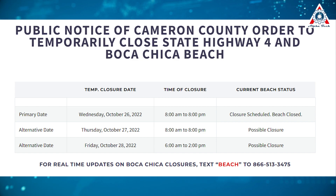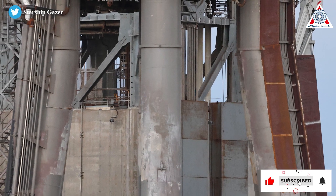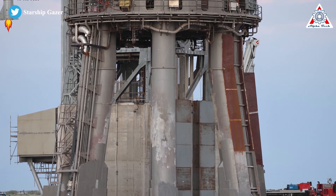This week SpaceX ordered two possible road closures — one at 8am to 8pm on Thursday and another at 6am to 2pm on Friday. Notably, the orbital launch mount has appeared with some new leg shielding. SpaceX is really preparing everything for a big fire.